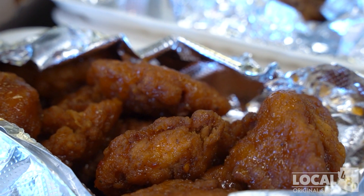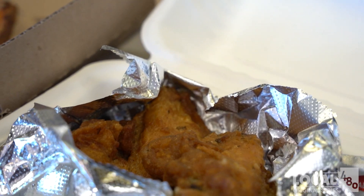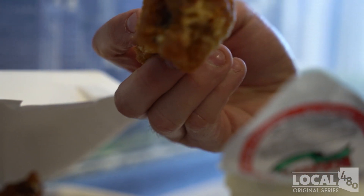Some of the things we made for you today — we'll start with the appetizers. We have boneless wings tossed in our mango habanero sauce, as well as our traditional jumbo wings, quite large, tossed in garlic parmesan.